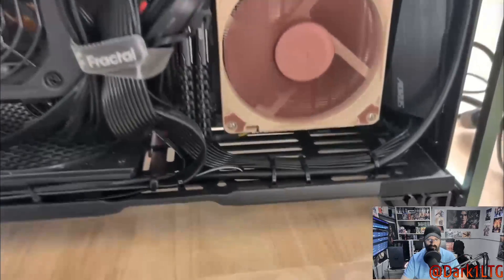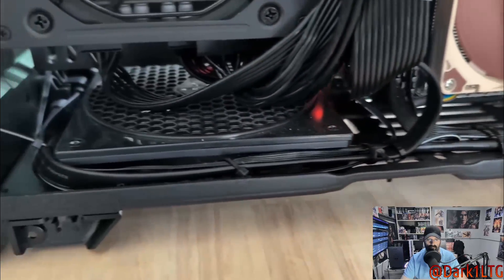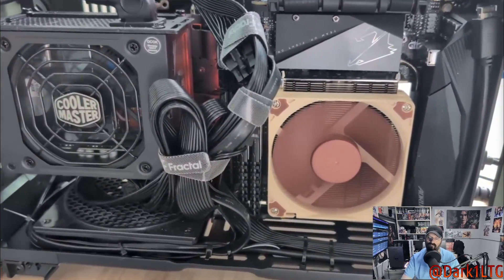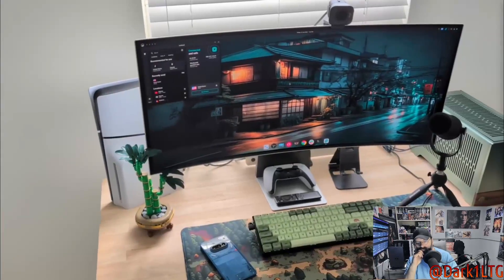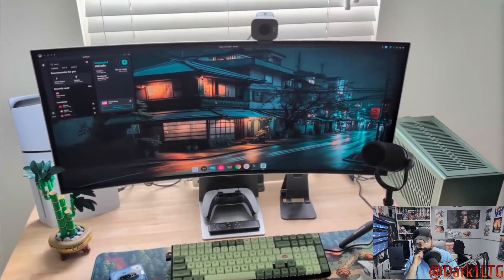I'd highly recommend the components I used — links are in the description. But I'd even more strongly recommend the Fractal Terra Jade case. It's not just about aesthetics; despite its compact size it offers ample space with plenty of room for future upgrades. I absolutely love this entire setup — it doesn't just look great, it's also incredibly functional.